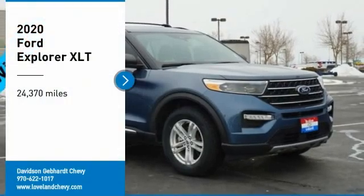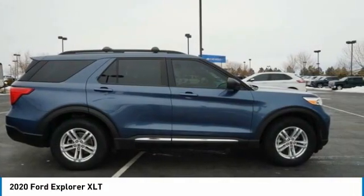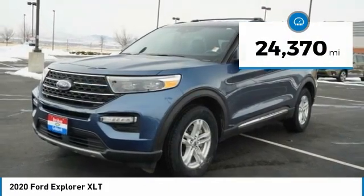We are pleased to show you the 2020 Explorer. You've got a lot of capabilities to call on in a Ford Explorer. Don't underestimate your choices. This vehicle has less than 25,000 miles. Here are some of this vehicle's great options.